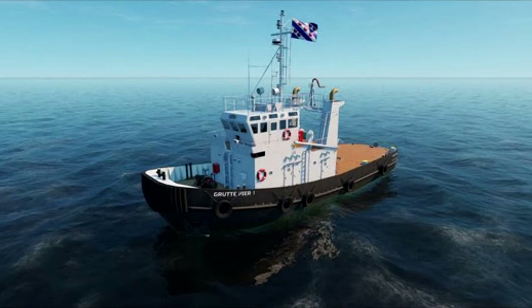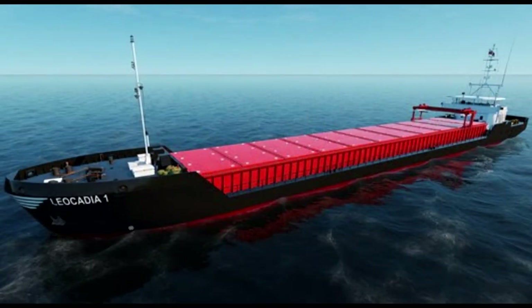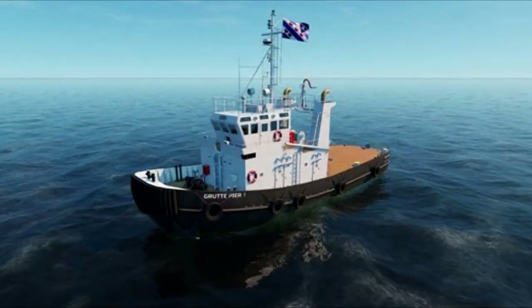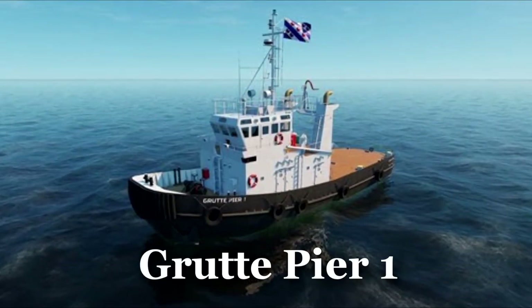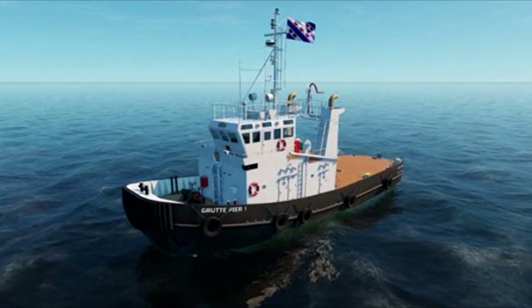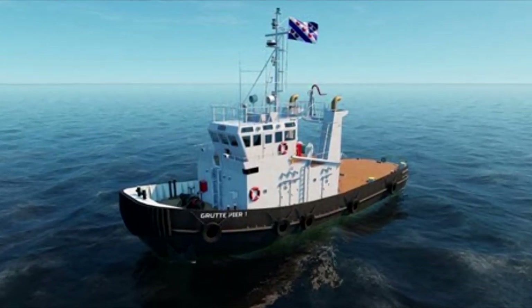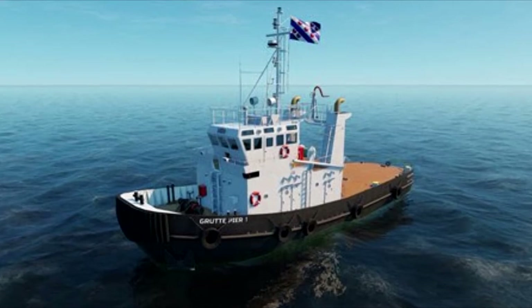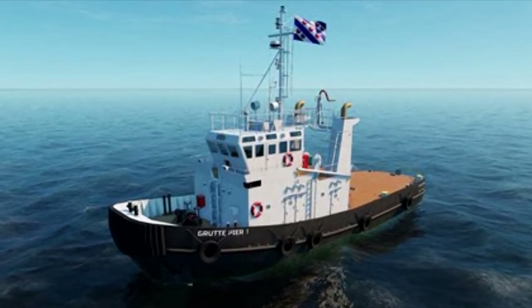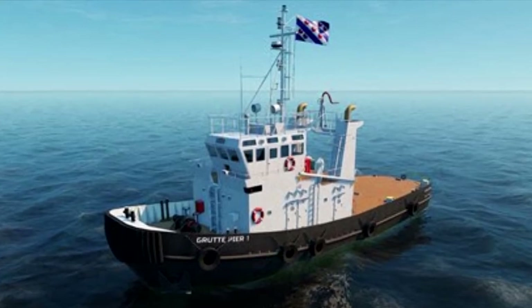I'll save the best for last — now to the ships. Nautis is working to develop more ships, so let me introduce you to some of them. This is the Groot Pier 1, a tugboat that will help you maneuver the busiest ports and lead other vessels. Realistic ship towing scenarios under any weather conditions will all be available in Nautis Home.